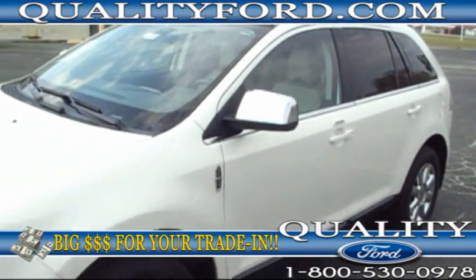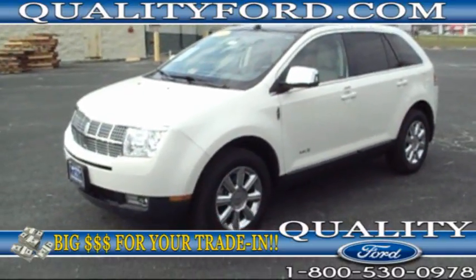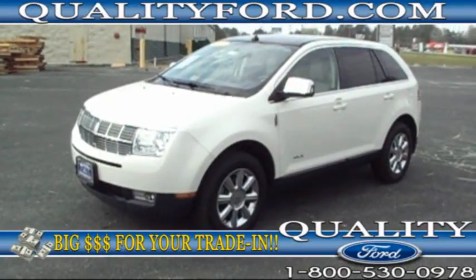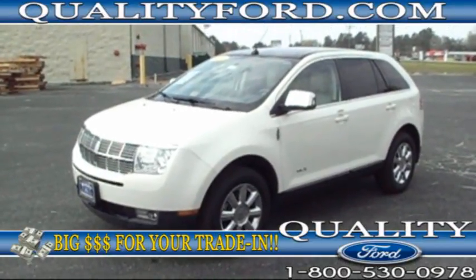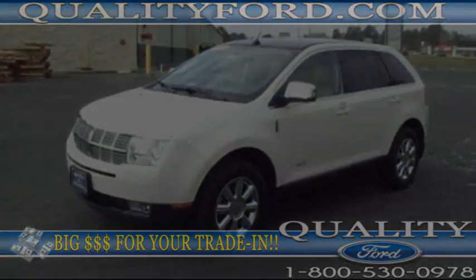Ready for you to come and take a test drive today. For more information on this one, visit our website qualityford.com, send us an email, or use the toll-free number to give us a call. We'll be glad to answer the questions that you have. Once again, my name is Shannon. Thank you very much for watching this video brought to you by Quality Ford in Whiteville, North Carolina.